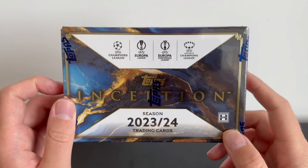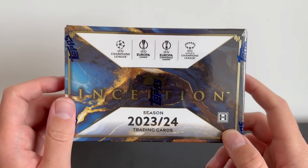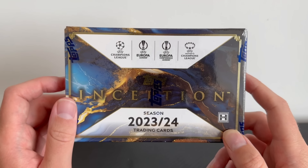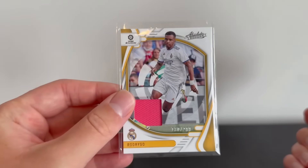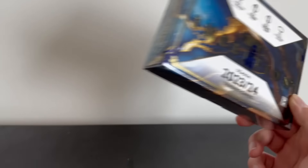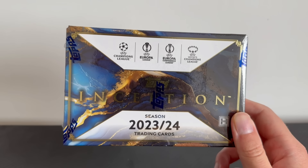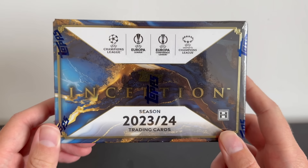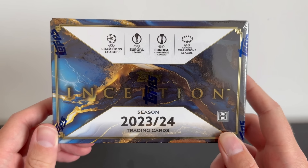If you take a look at relic cards across other products, a lot of them are napkin patches — not always player worn, and they don't typically feature exciting bits of the jersey; they're usually just plain. Compare that to this Rodrigo card here, which has a plain non-associated relic — very boring. Some of the relics in Inception are absolutely crazy and typically feature the exciting bits of the jersey. So there is potential we've got something big in here and I am so excited to crack this box open.